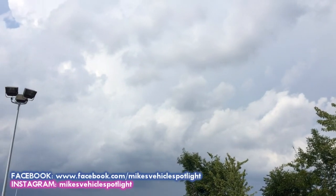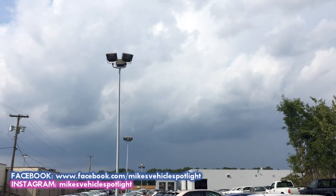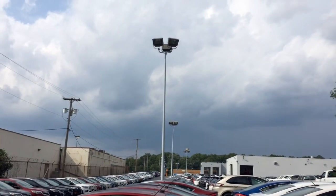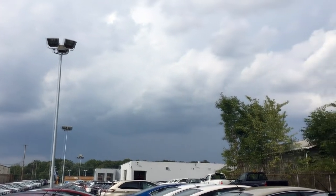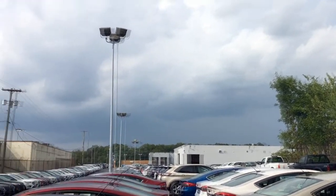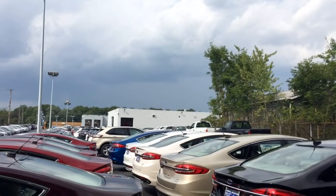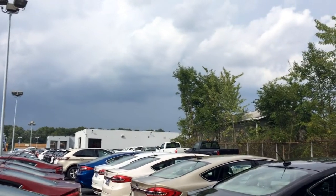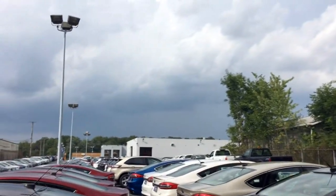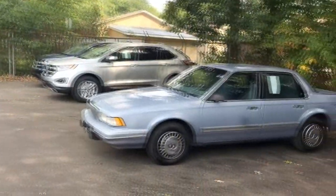Hey guys, welcome to this installment of Mike's Vehicle Vlogs. We're gonna make this short today for two reasons: number one, my phone doesn't really have enough memory left, and I'm not gonna have time to run back out to get my camera. Number two, it's gonna storm here in a little bit, so I gotta make this quick. I'm making this video because my father-in-law was actually interested in seeing this car.